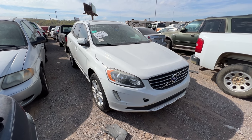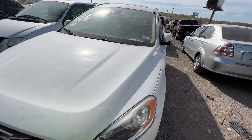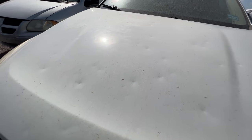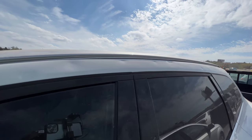Last on my list today: a Volvo XC60, it's a 2015. It's a flood car — that's right, a flood car. It's also a hail car — look at that hail damage. She's rough, she's real rough.